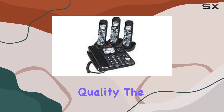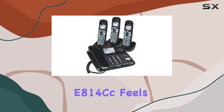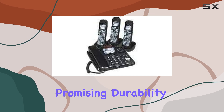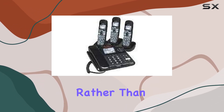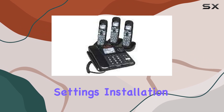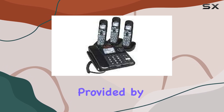In terms of build quality, the Clarity 54013.001 E814cc feels sturdy with its robust dimensions, promising durability over time. Its design focuses on functionality rather than aesthetic flair, which aligns with its intended use in various settings. Installation is straightforward, thanks to clear instructions provided by Clarity.